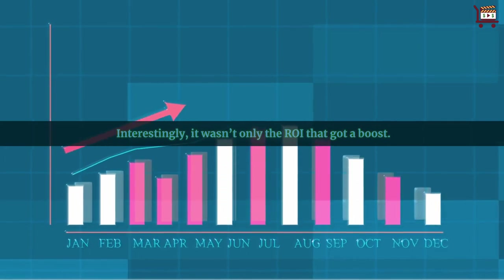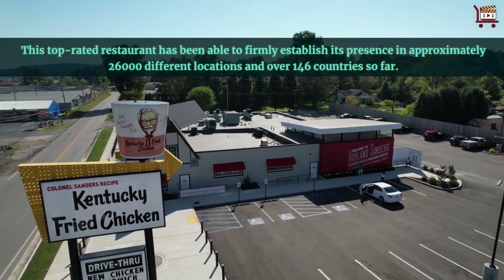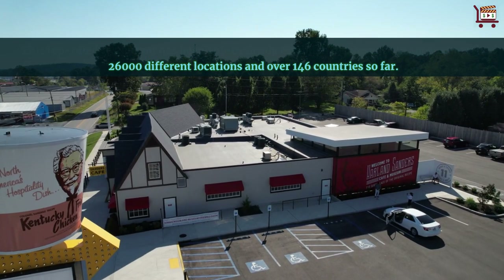Interestingly, it wasn't only the ROI that got a boost. This top-rated restaurant has been able to firmly establish its presence in approximately 26,000 different locations and over 146 countries so far.